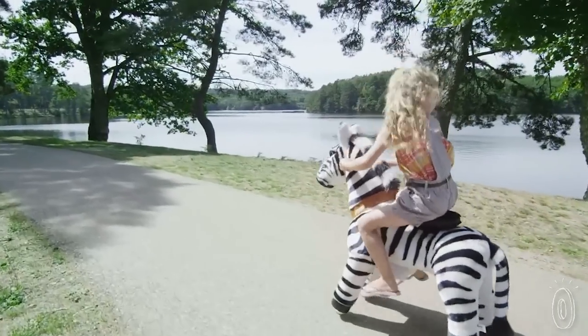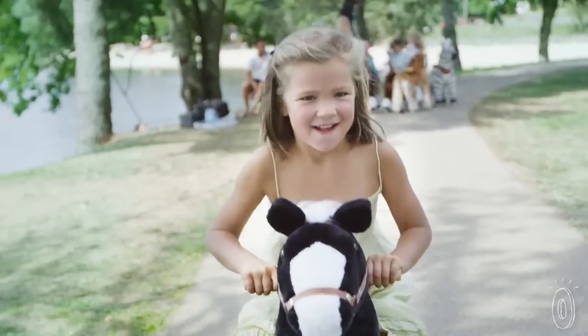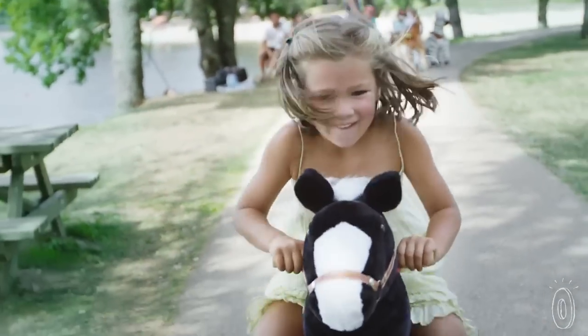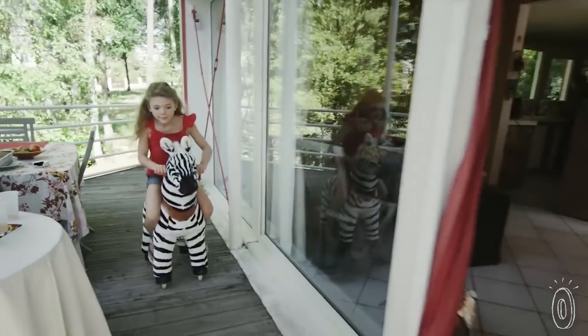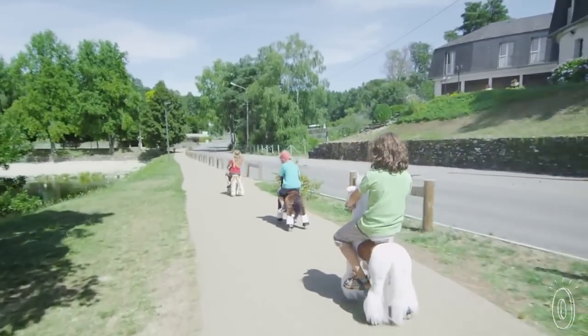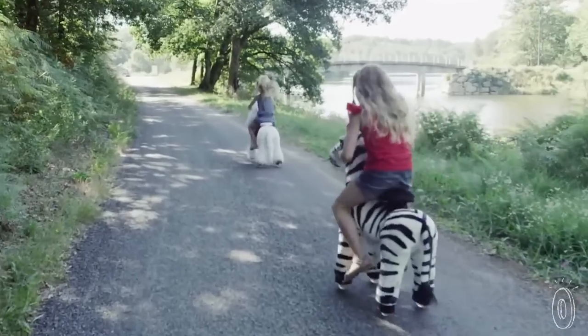While cruising around indoors or outside, kids work on balance and coordination and get a bit of exercise too. Not that kids will care about any of that — they'll be too busy having fun, and parents will be busy patting themselves on the back for getting a toy their kids will use again and again.